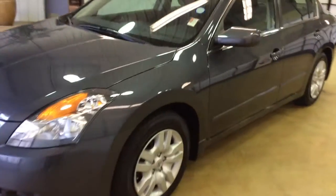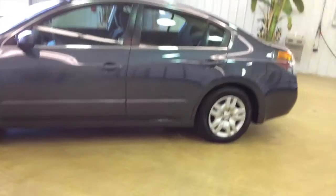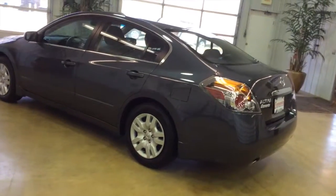Hello everyone. Today we're going to take a quick walk-around look at this 2009 Nissan Altima 2.5 S. This will be a quick walk-around to give you a little more information, a little more detail about it.